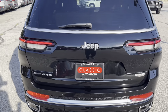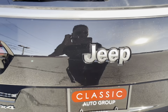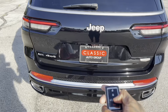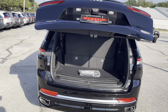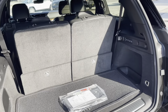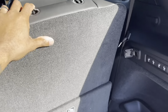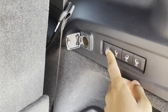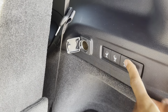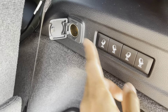The Jeep Grand Cherokee L also comes equipped with a power liftgate. Opening the trunk, there's definitely a lot of trunk space, and there's even more when you put the seats down. You can control the seats from the back of the car, folding down the second and third rows. For the second row, however, you cannot bring those back up from here — you have to do that manually.